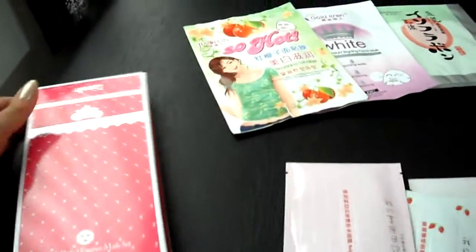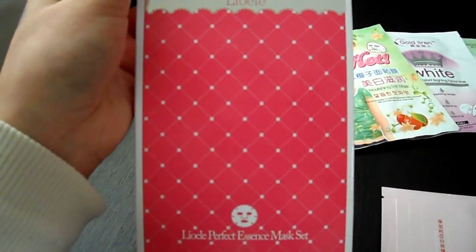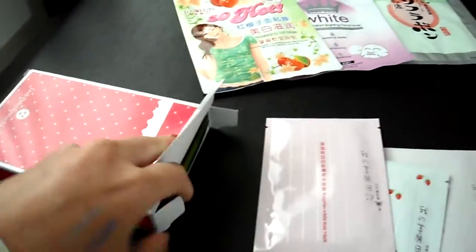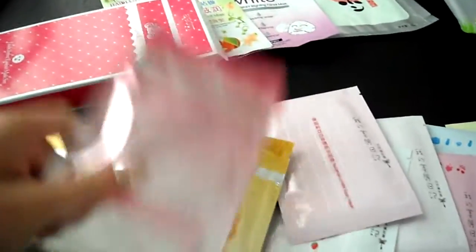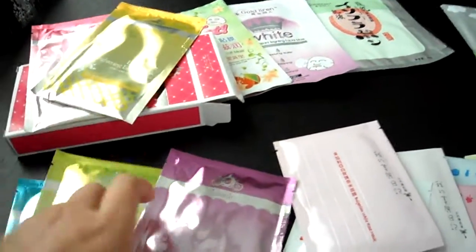I also purchased a set of LeoEli facial masks called the LeoEli Perfect Essence Mask Kit. Inside it has a collection of five masks: the collagen essence mask, brightening essence mask, soothing essence mask, the trouble clear essence mask, and lastly the pore control essence mask.